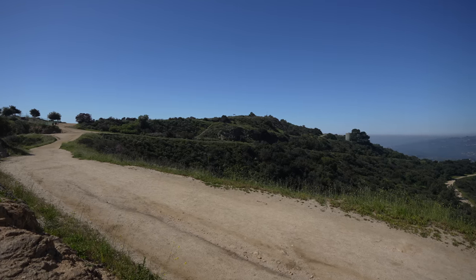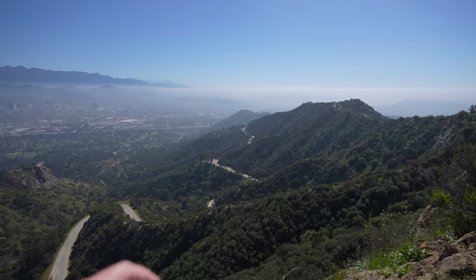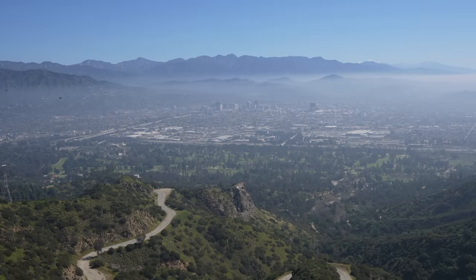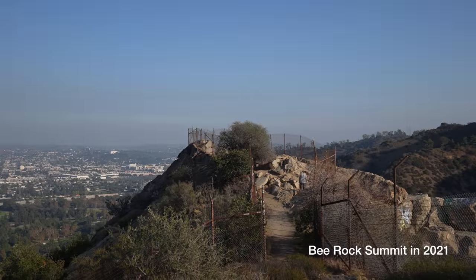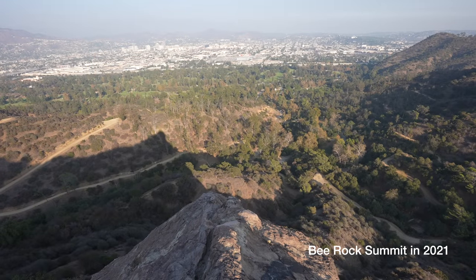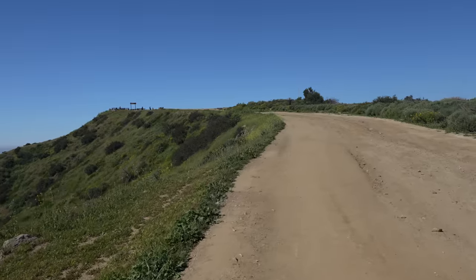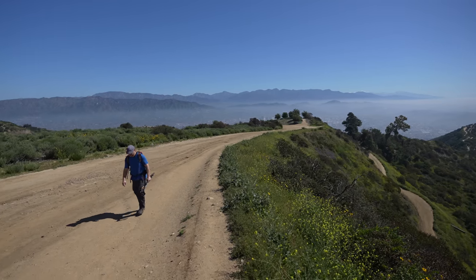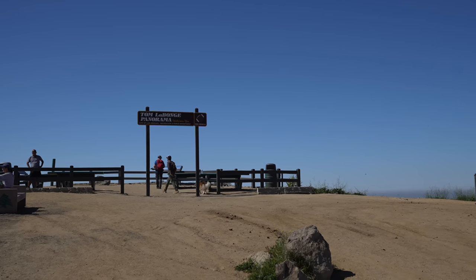Three peaks left — one's right there, the other two are out there, and we parked right down there. That's Bee Rock, the other peak people do to make 12, but it's closed right now because of birds nesting. I think Mount Hollywood is going to be the easiest summit we've done all day — we just get to walk a dirt road all the way to the top. Once you make it to Mount Hollywood you'll no doubt be greeted by a lot of other people. The hike up to the top of Mount Hollywood is popular for workouts, running, and just people looking to get out. Peak number eight.